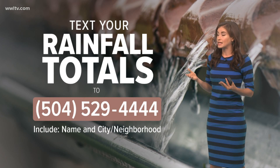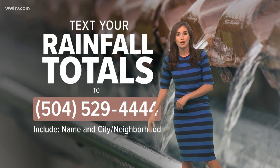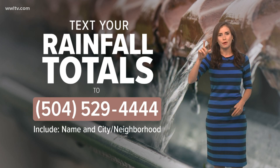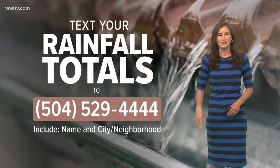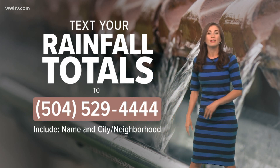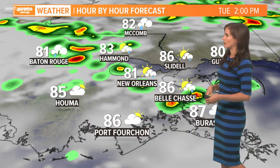Remember, we would love to see what you are seeing. If you have rainfall totals in particular, text them to 504-529-4444. I keep the scroll up on my computer and I'm constantly looking through those. Include your name if you'd like, and your city or neighborhood — it really gives us a good idea of what you're seeing out there if you have a rain gauge you like to look at.